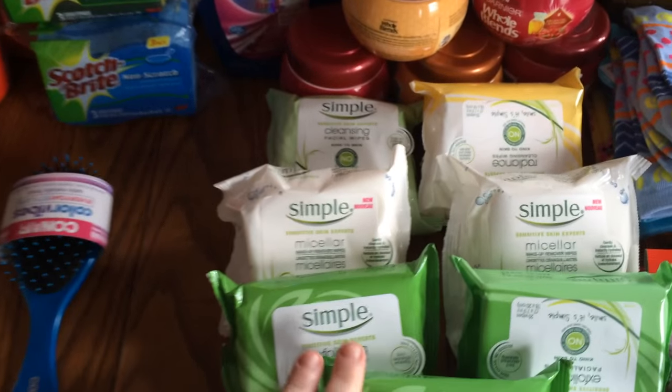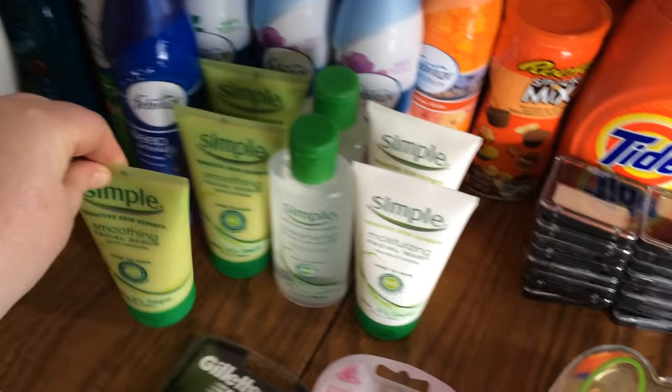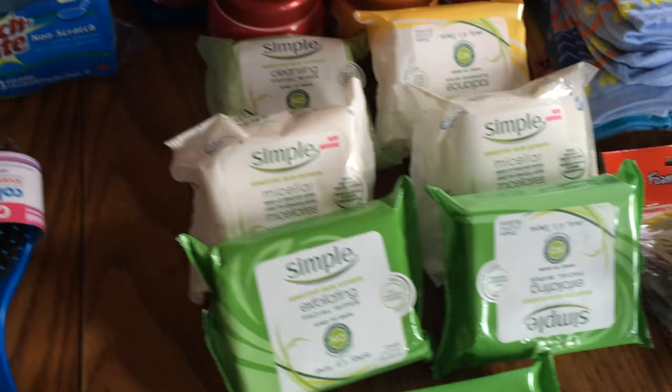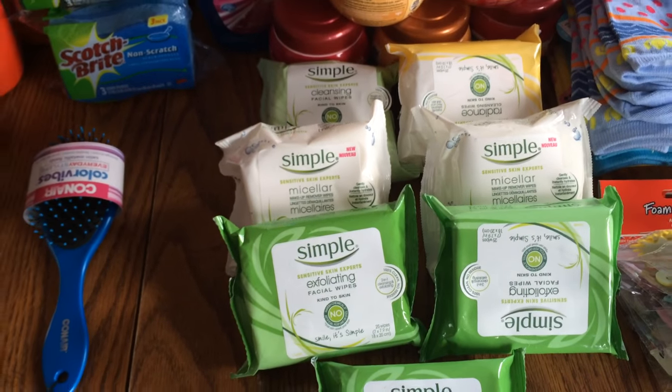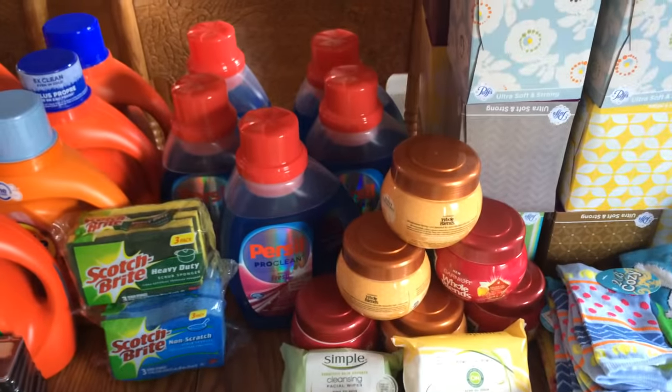These Simply Wipes — there was a coupon. Buy one of the cleansers over here and I think it was get the wipes for free. The coupon had expired but they know me there and they pushed it all through. They're great gals.